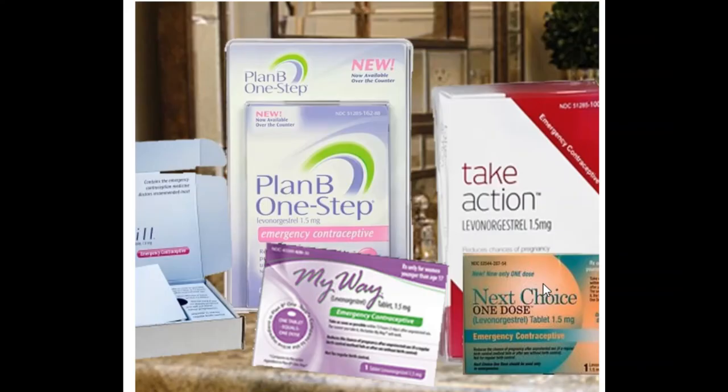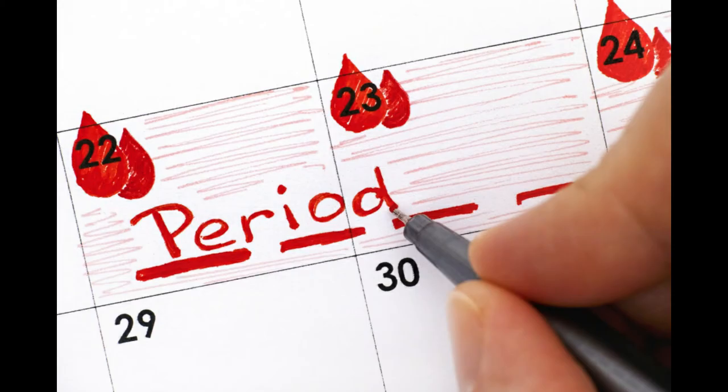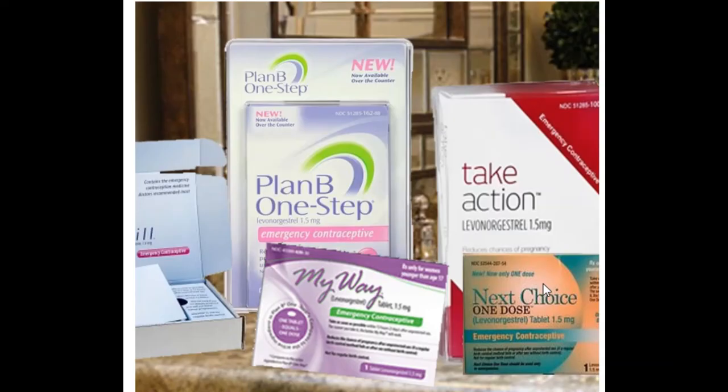If you experience heavier bleeding than normal, excessive spotting after more than a week, or heightened symptoms, see your doctor — you may be having a miscarriage or an ectopic pregnancy. If you do not get your period within three to four weeks of taking the morning after pill, take a pregnancy test and see your doctor. Remember, the morning after pill does not work if the embryo is already implanted.